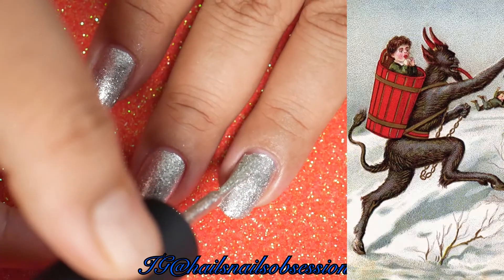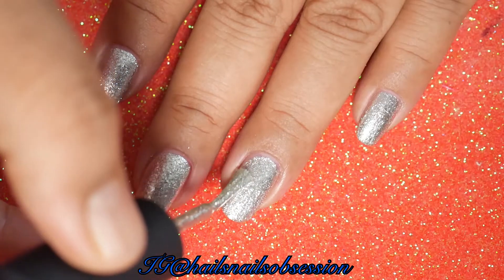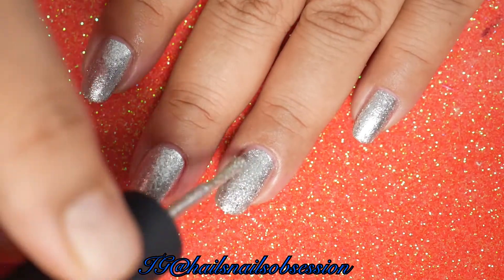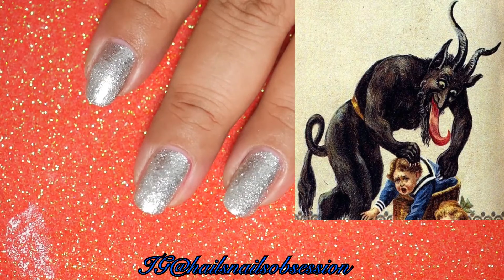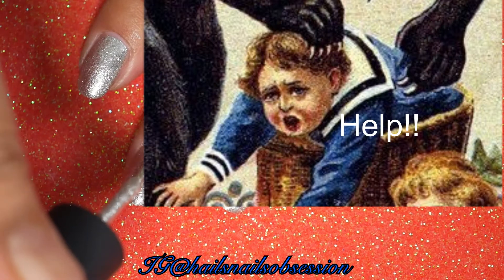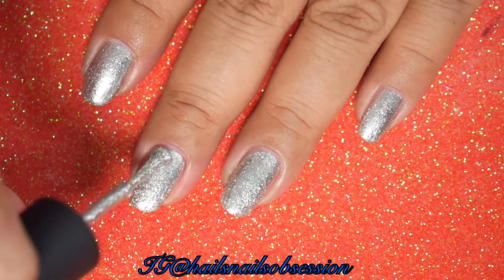He thrashes the chains for dramatic effect. The chains are sometimes accompanied with bells of various sizes. Krampus is also known to carry a sack or basket strapped to his back. Some older versions make mention of naughty children being put in a bag and taken away to be eaten or dragged to hell.